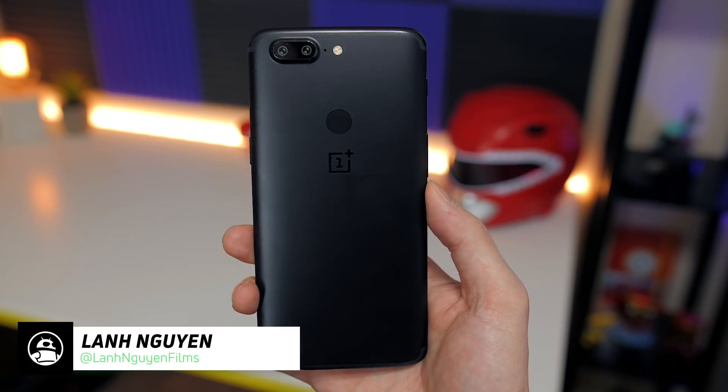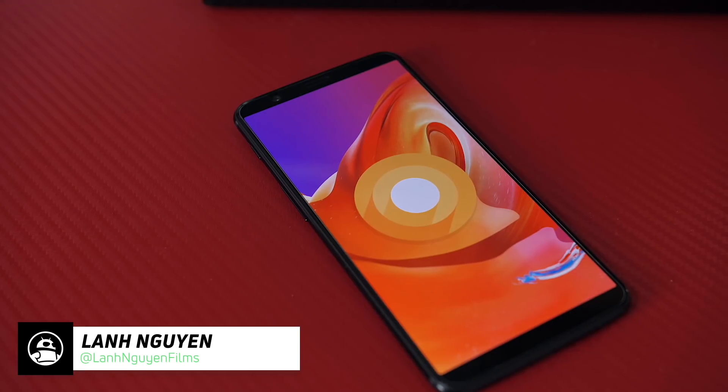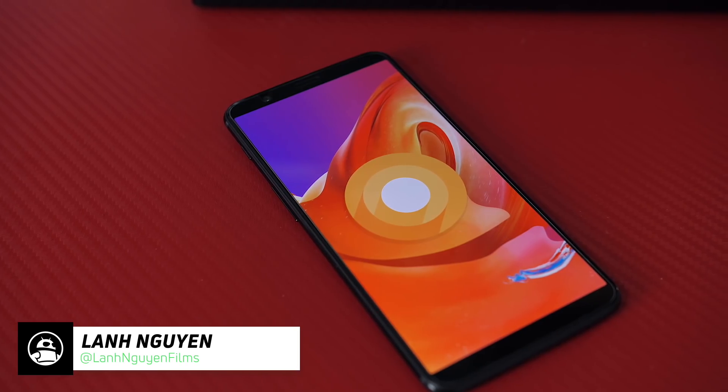If you're a OnePlus 5T owner and you've been taking advantage of the OnePlus 5T beta program, the latest Oreo beta brings about some pretty interesting changes. Let's take a look.